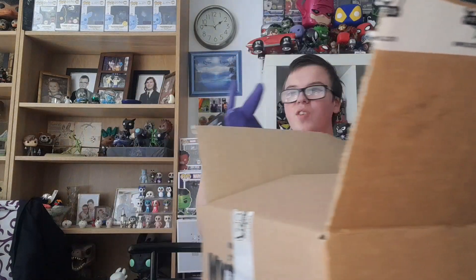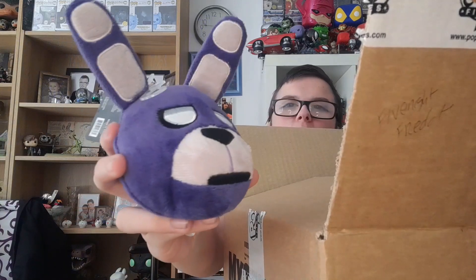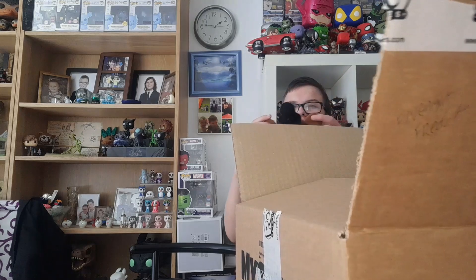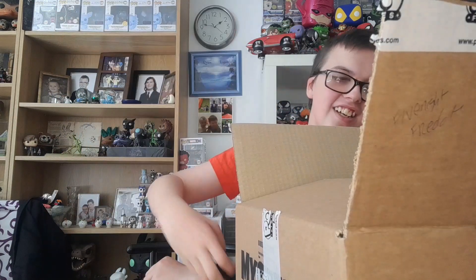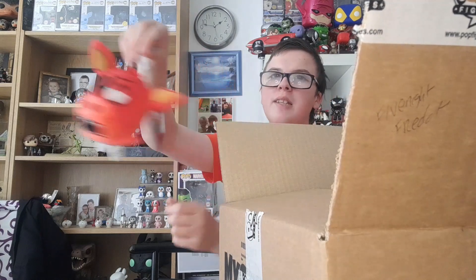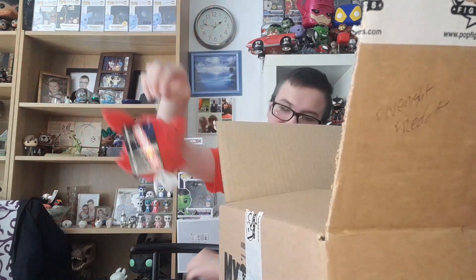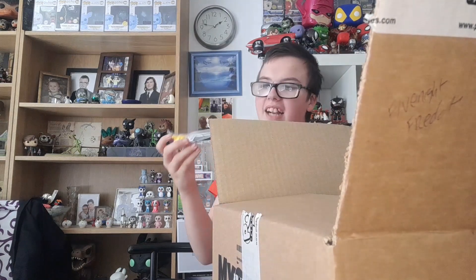The first thing we have is a MyMoji plush of Bonnie — one of three expressions. I think he's bored or something. The next one is a MyMoji of Freddy, and I'm pretty sure he's angry. Next is a MyMoji of Foxy — either he's bored, happy, or angry. You decide in the comments.